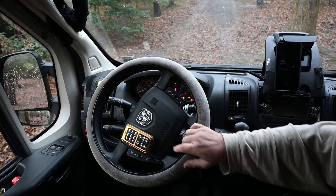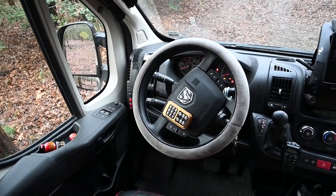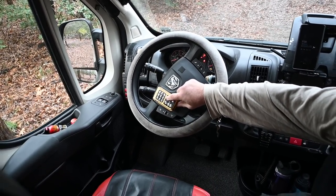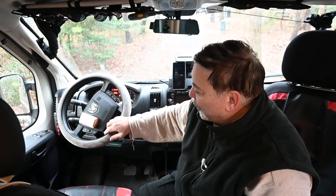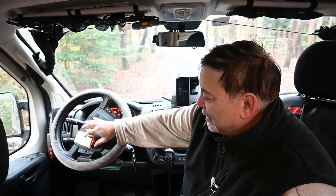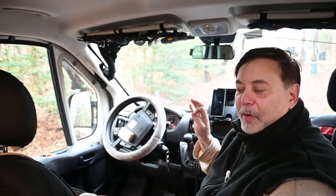We put a horn and siren on here just in case we need to get away from traffic. We can now activate an ambulance siren. If we need to move in traffic, or at night if we're concerned about people approaching us, we have safety with the horn that will definitely cause people to think twice about coming near this vehicle.